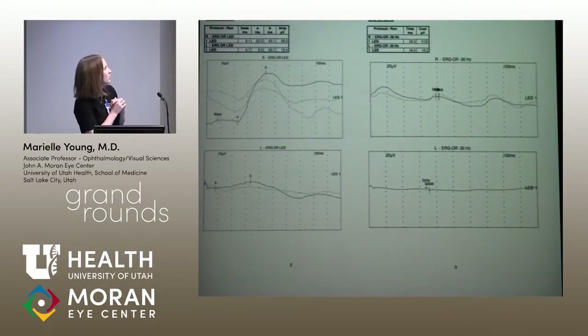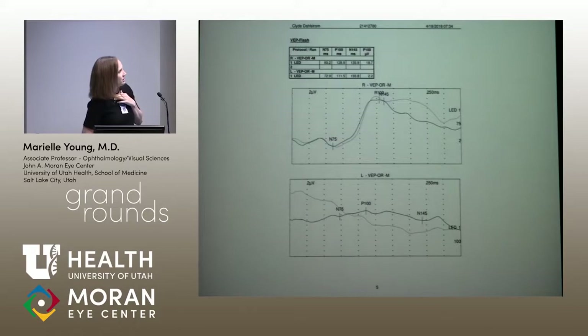We also did electrophysiology and electroretinograms. The right eye looks pretty normal. Single flash in the left eye — almost nothing. And the VEP is very abnormal as well.